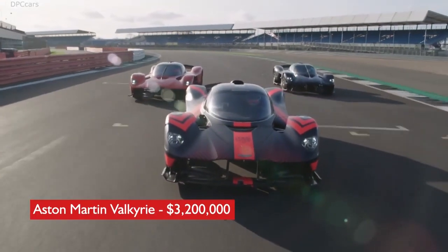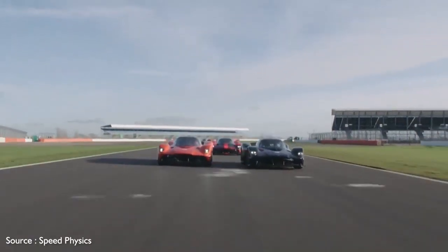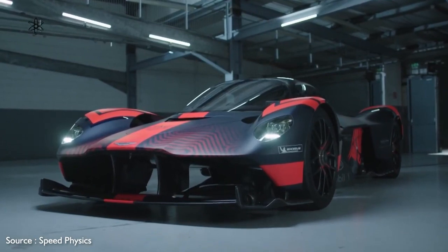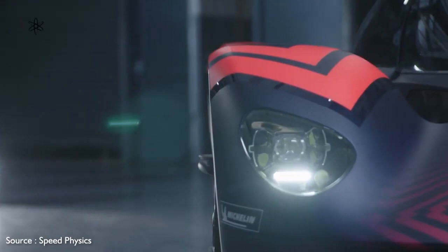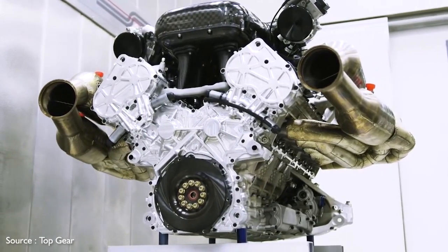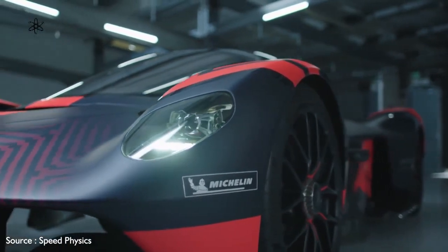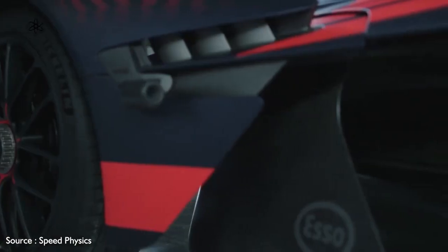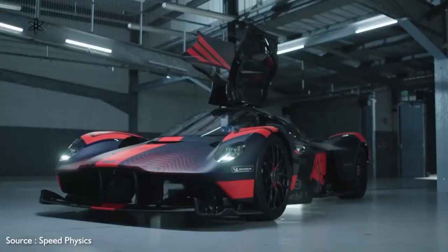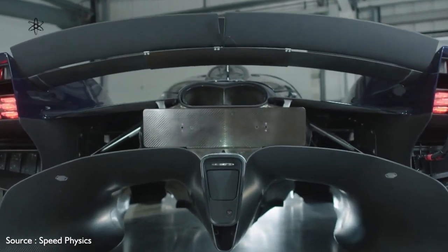Number 6: Aston Martin Valkyrie, $3,200,000. Named for the figures in Norse mythology, the Valkyrie is a road-ready track star developed in conjunction with Red Bull Racing. It sports a radically racy carbon fiber exterior with broad shoulders over all four wheels and a dome-like roof. It rides on a lightweight carbon fiber structure and packs a mid-mounted 6.5-liter V12 engine boosted by an electric motor to produce 1,160 horsepower. The Valkyrie uses side-mounted cameras instead of mirrors, with small monitors on the windshield pillars covering the car's blind spots — good, since the design includes no rear window. Inside, the driver and passenger sit in a reclined, feet-up position emulating a Formula One racer, held by four-point harnesses, with all instrumentation mounted atop the steering wheel.